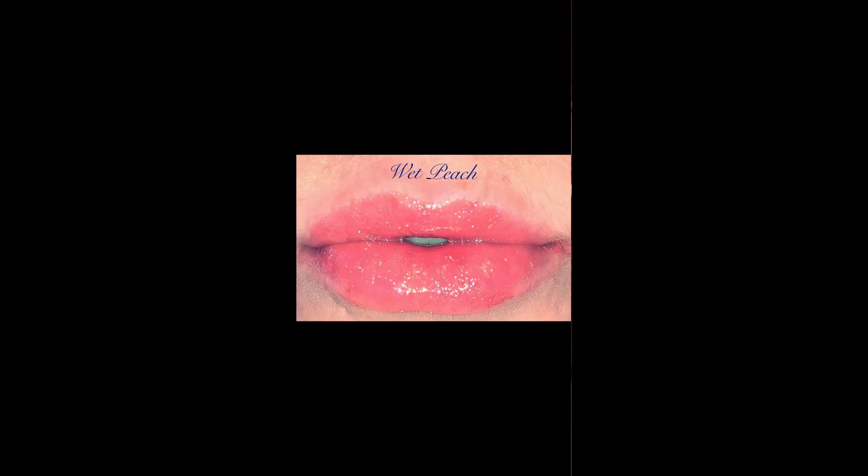Wet Peach is probably one of my favorites — it's like a peachy orange sparkly tone. I don't know, she's just so pretty. This one's called I'm the Boss, and I love it because it's like an orange nude and it's so stunning — super glossy and shiny and I think it really brings out my lips tremendously.